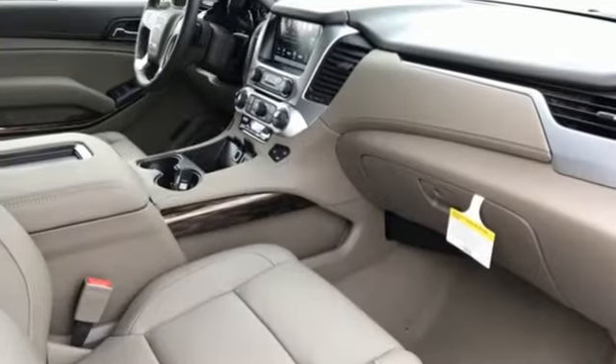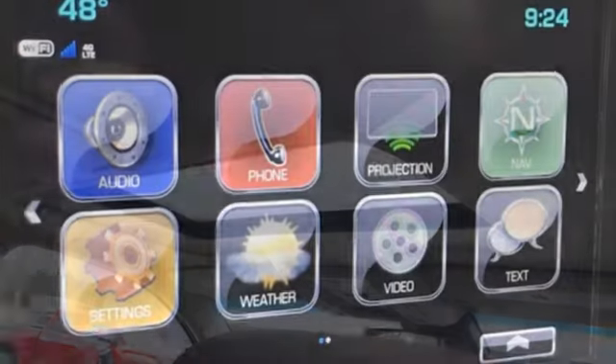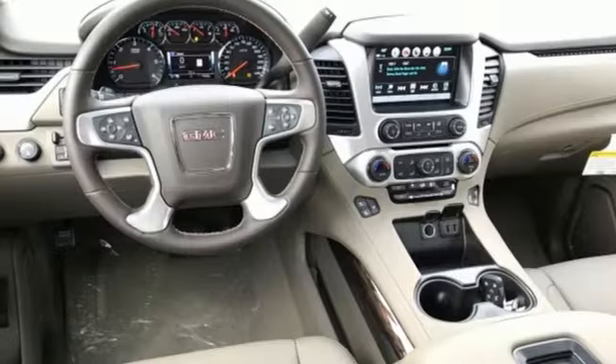Bluetooth streaming audio. Doors and push-button start proximity key. Heated and ventilated leather bucket seats. Auto-dimming rear view mirror. Apple CarPlay, Android Auto. Dual zone climate control.